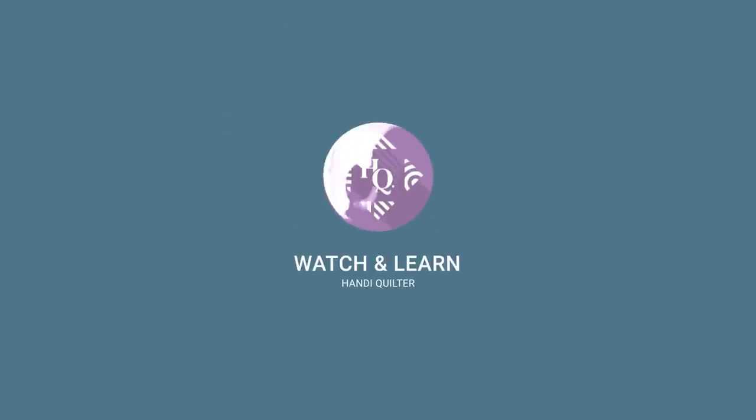Have you ever finished a quilt and then had issues with it? Today we're going to talk about some ways to prevent those problems as well as some solutions after the fact. Welcome to Handy Quilter Watch and Learn. I'm Christina Whitney and Kim Sandberg, and we're going to be talking about issues with our quilts, because they happen.